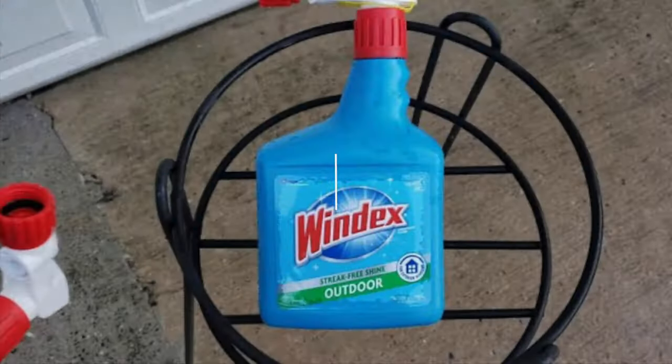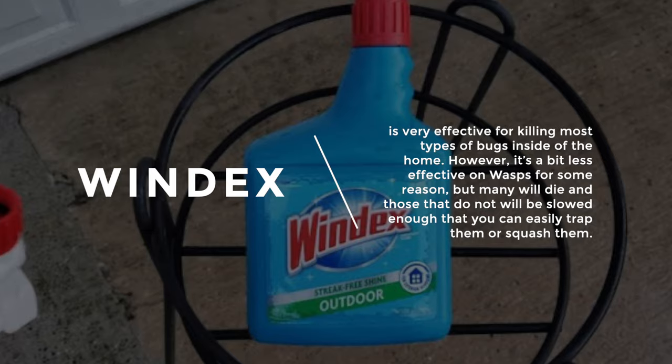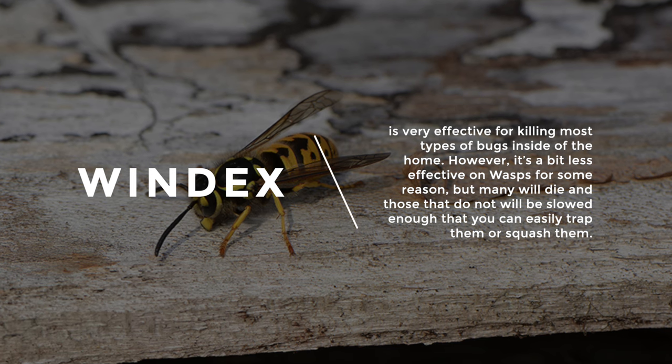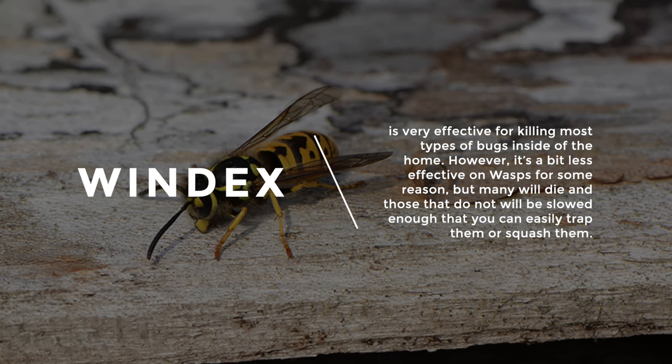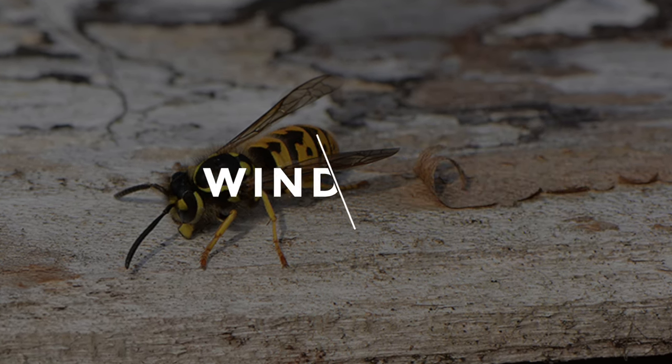4. Wasps: Windex is very effective for killing most types of bugs inside of the home. However, it's a bit less effective on wasps for some reason, but many will die and those that do not will be slowed enough that you can easily trap them or squash them.